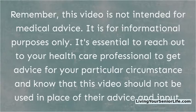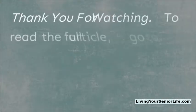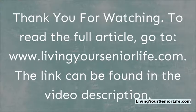Remember, this video is not intended for medical advice. It is for informational purposes only. It's essential to reach out to your healthcare professional to get advice for your particular circumstance, and know that this video should not be used in place of their advice and input. Thank you for watching. To read the full article, go to www.livingyourseniorlife.com. The link can be found in the video description.